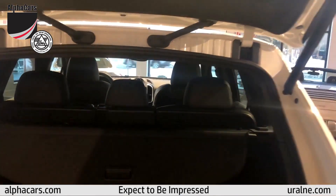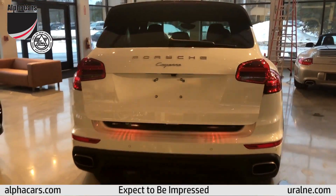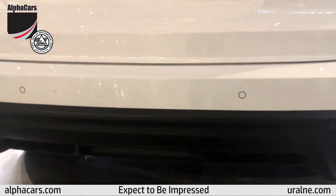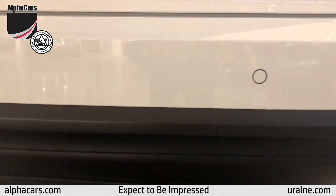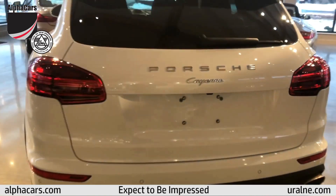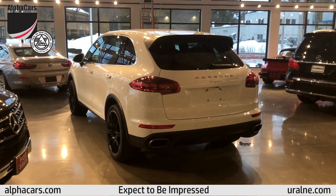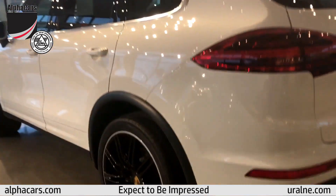We do have two small disclosures about this Porsche. The first is that we recommend two new tires — it does have two tires in fantastic shape. The other is that there's been a small repair to the rear bumper, not really noticeable. We have confirmed that all of the paint and all of the body panels are original — factory standard, original is best.